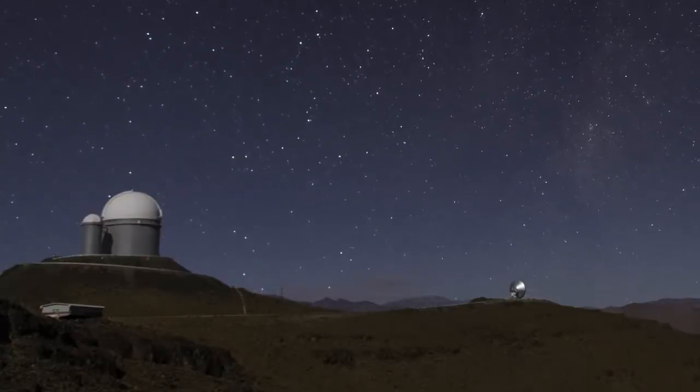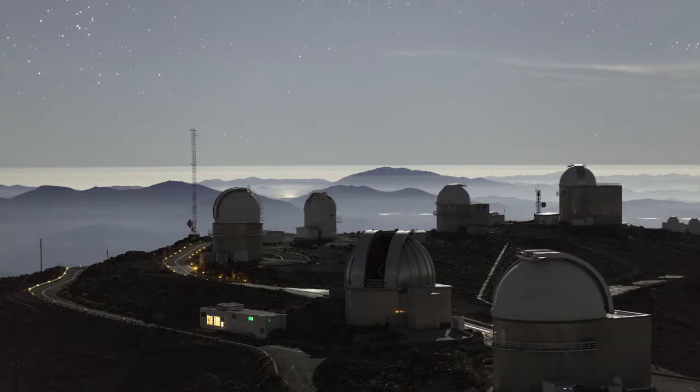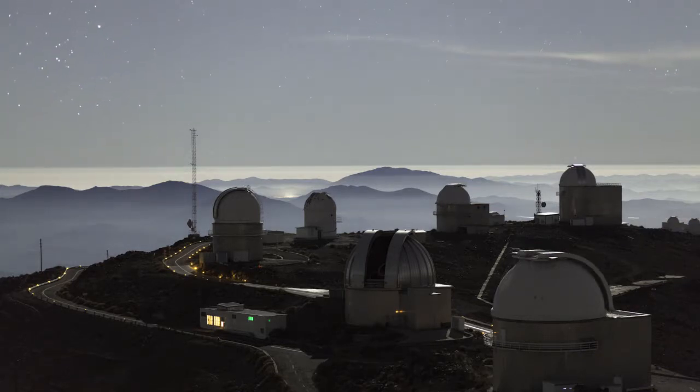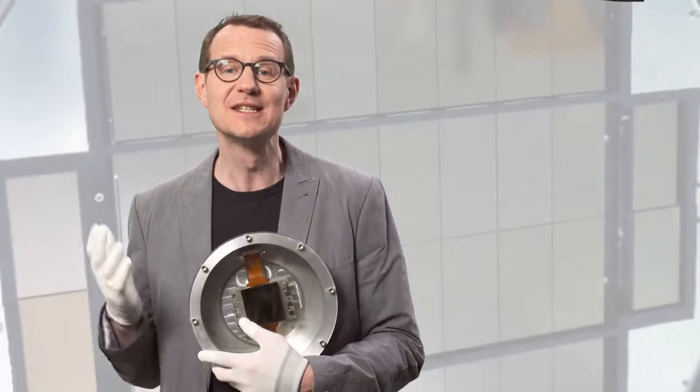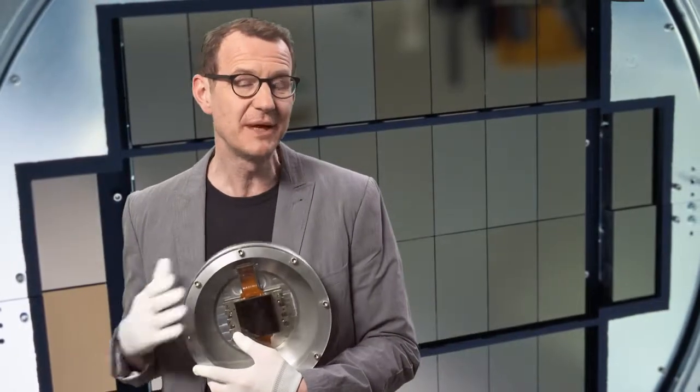Scientists and engineers at ESO have helped to push the boundaries of CCD sensitivity and size. Initially, CCDs were really, really small. Over time they became larger, like this one. And today they can be as large as 9000 by 9000 pixels.